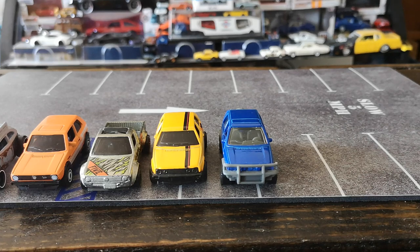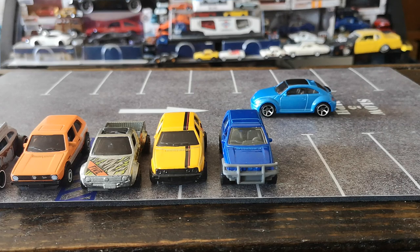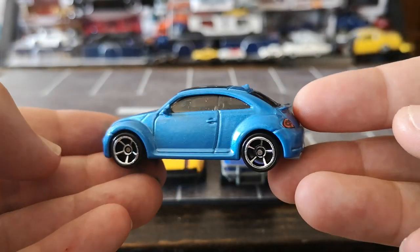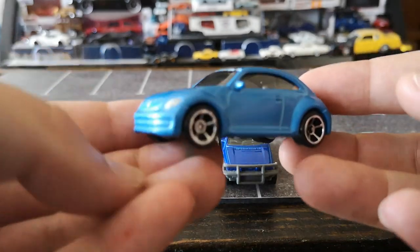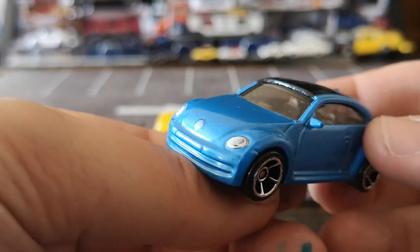I don't have any Mark 3s; I did have a Mark 4 in 1:43 scale that I sold a while ago, and I've pretty much shown all my Mark 5s already so I don't want to show castings I've already showcased. One cast that I was kind of surprised I like so much is this last-gen New Beetle from Hot Wheels — from a multi-pack. This is a cool car — I like the stance of it. It looks like a factory sport model, like a turbo version. Fully detailed, kind of like what you would see in the Factory Fresh series.